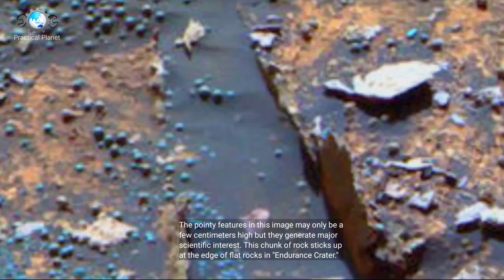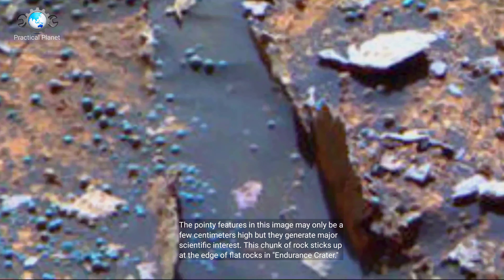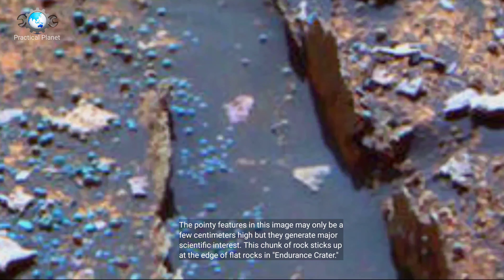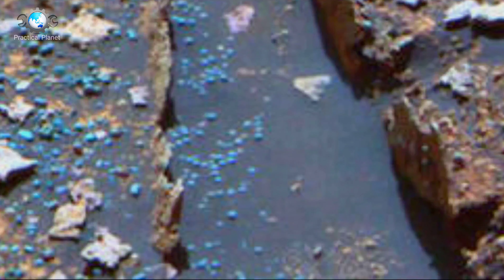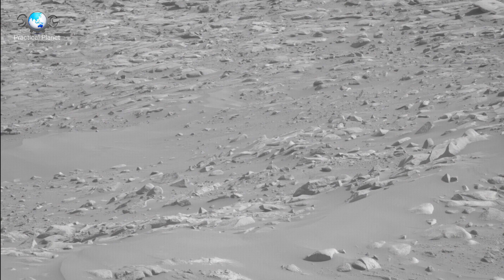The pointy features in this image may only be a few centimeters high, but they generate major scientific interest. This chunk of rock sticks up at the edge of flat rocks in Endurance Crater.